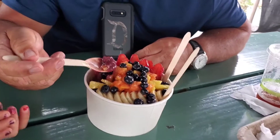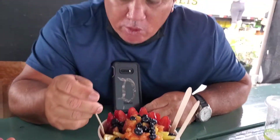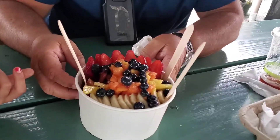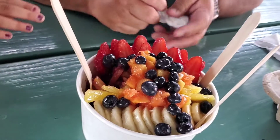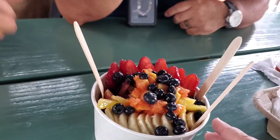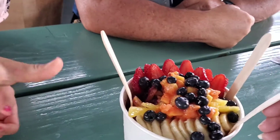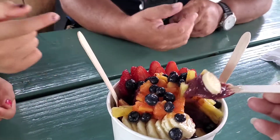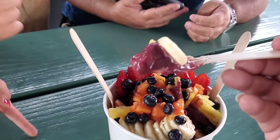On the bottom is the acai. What do you think? Always good — fresh! Look at that — fresh ingredients. Good combo with fresh papaya, pineapple, and you can see the acai on the bottom. Mmm.